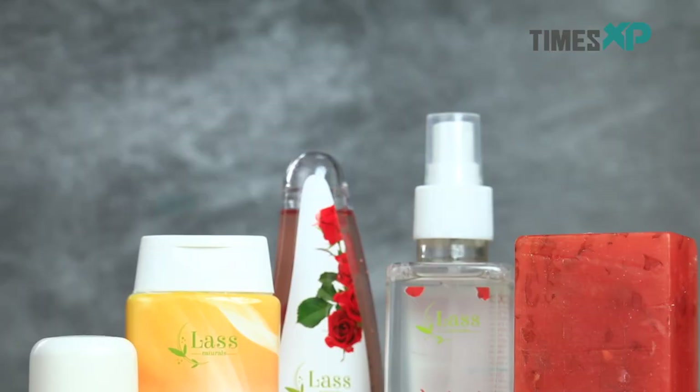This daily care essential kit contains all the necessary items that we require on a day-to-day basis, and you can go ahead and check them out if you would like. If you happen to buy products from Last Naturals, do share your experiences with us in the comment box below. Don't forget to like, share, and subscribe to our channel. This is me, Bhurnama Pandey, signing out.